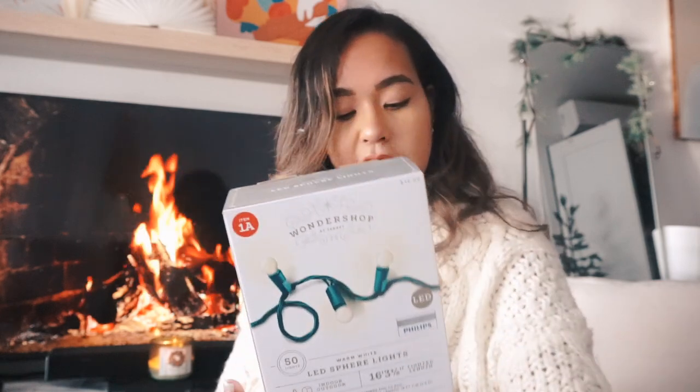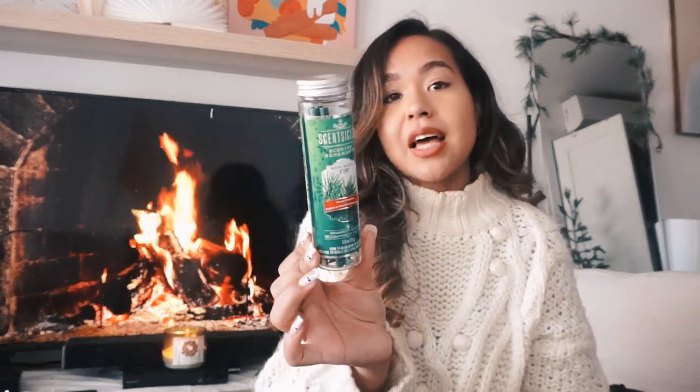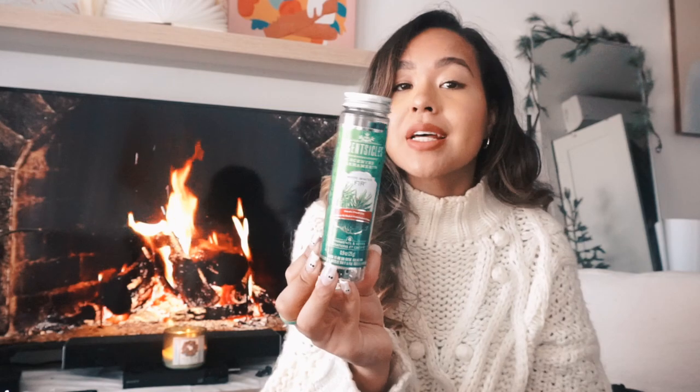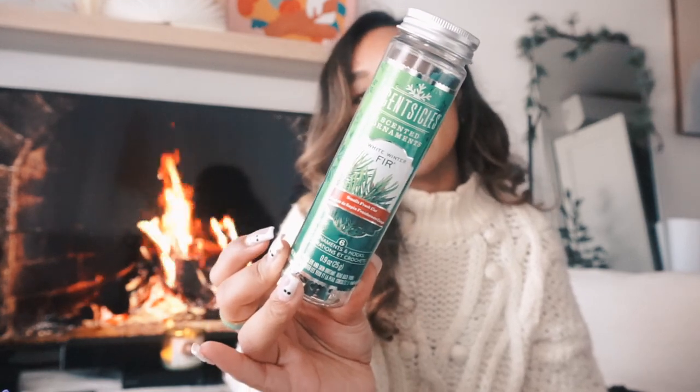I got two LED sphere lights for my Christmas trees — $12 each from the Wondershop collection. They're little ball lights and they look so beautiful when plugged in. I'm kind of over traditional Christmas lights so I think the smaller sphere lights will look really nice on my tree. I also got scented ornaments — white winter fur scent — to hang inside the Christmas tree so it smells like a real one.